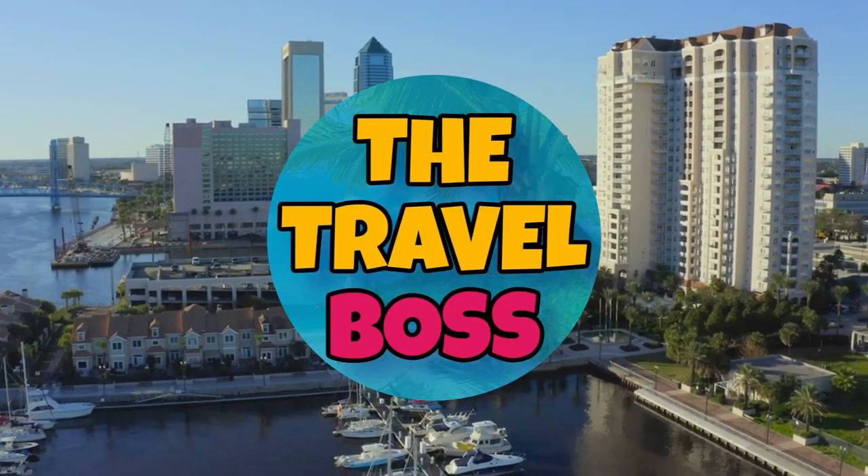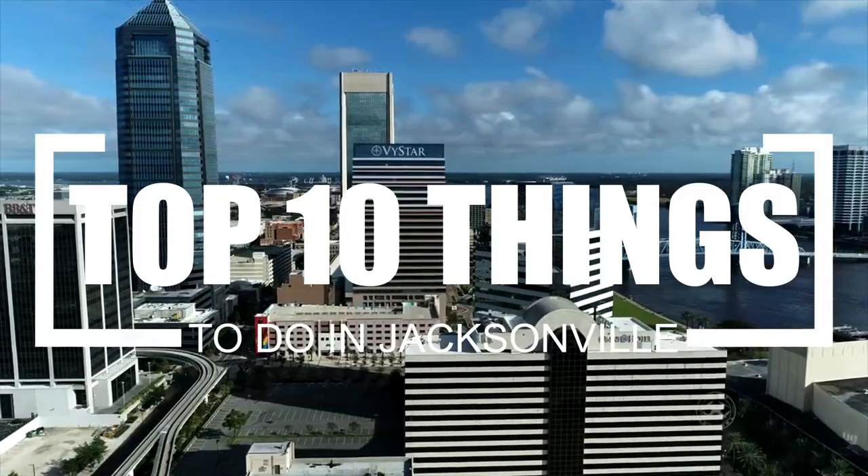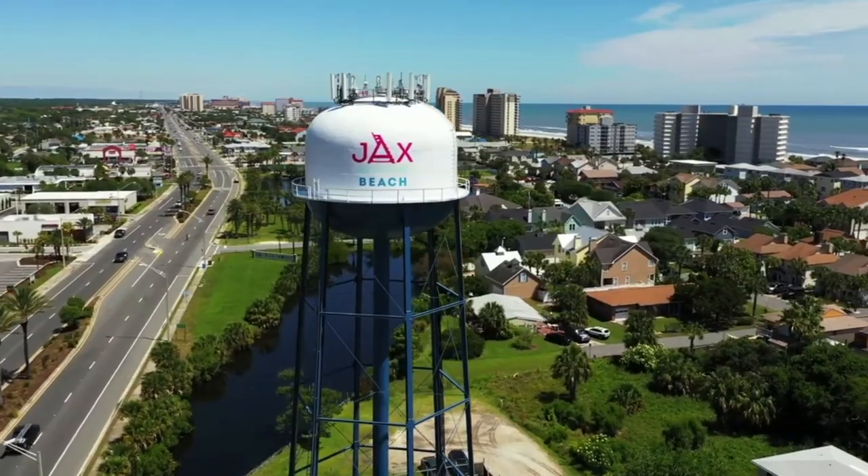Hi, and welcome to The Travel Boss. Today's video is about the top 10 things to do in Jacksonville. Jacksonville in Florida, known locally simply as Jax, is where South meets North.